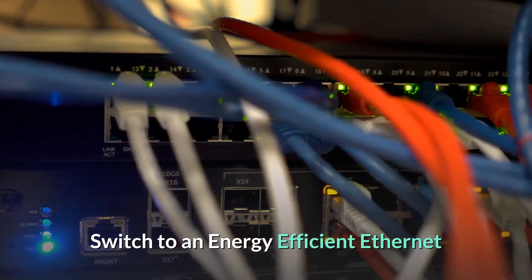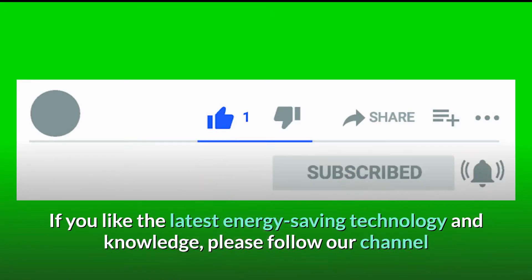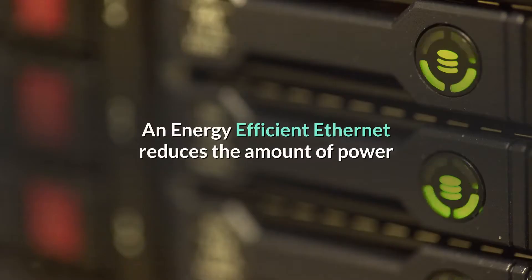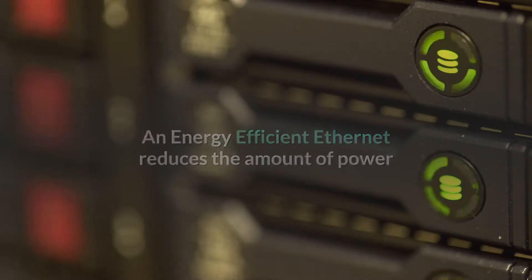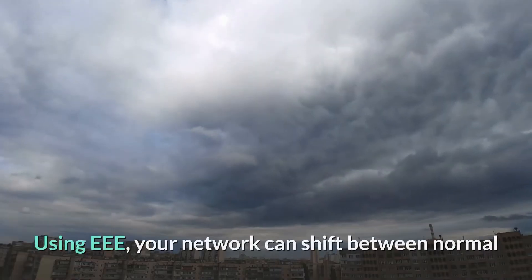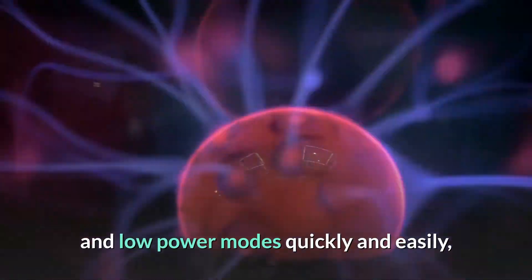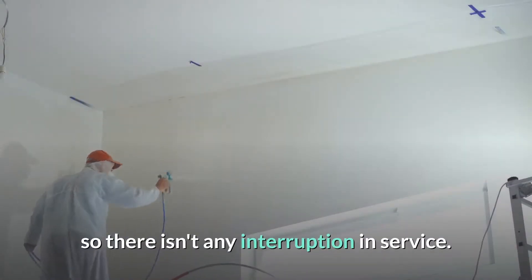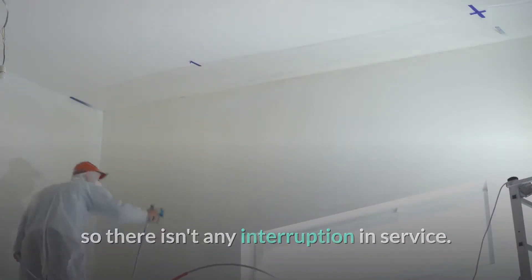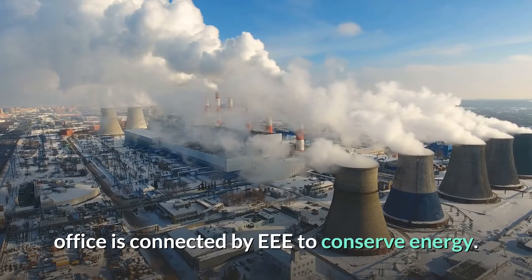Switch to an energy-efficient ethernet. An energy-efficient ethernet reduces the amount of power consumed on your local area network when there isn't much activity. Using EEE, your network can shift between normal and low power modes quickly and easily, so there isn't any interruption in service. Make sure that the network in your home office is connected by EEE to conserve energy.